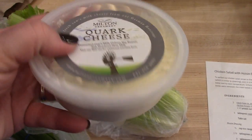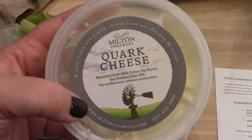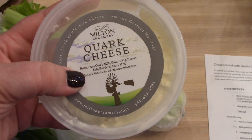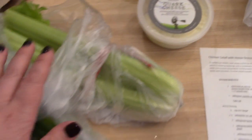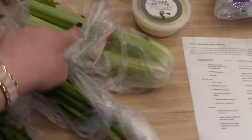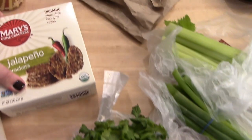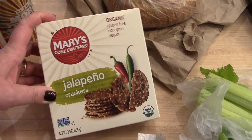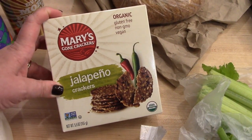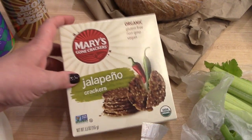To go with the bread and for crackers, I got some quark cheese. If you've never tried it, it's sort of a cross between cream cheese and sour cream — like cream cheese but a little bit tangier. It's really good on crackers and bread and used as a spread on wraps. For the chicken salad recipe I got some celery, scallions, and cilantro.